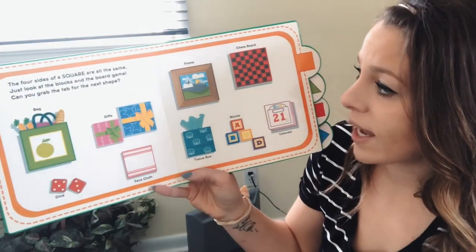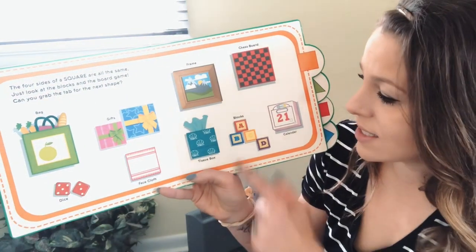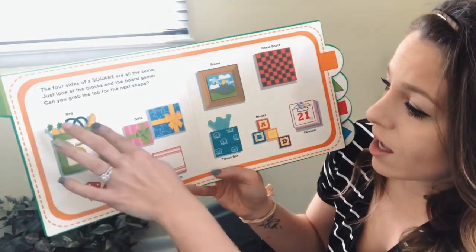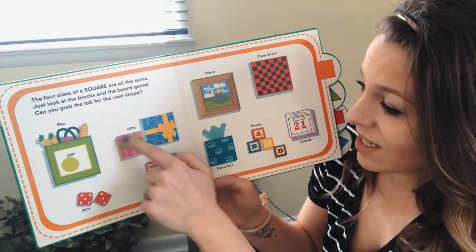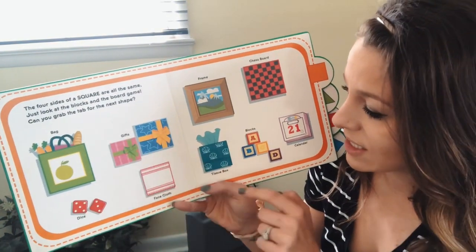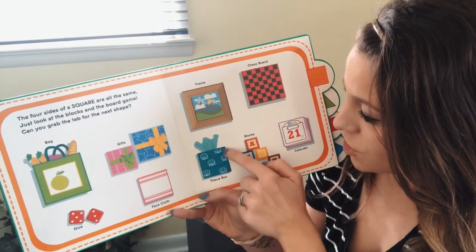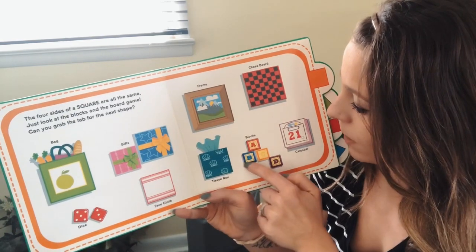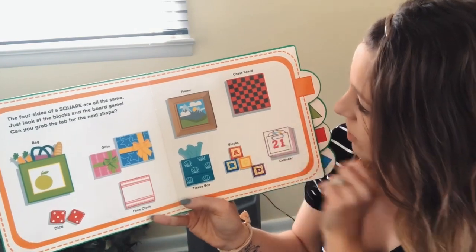The four sides of a square are all the same — just look at the blocks and the board game. What are some other things that are square? A grocery bag, dice, gifts, a face cloth, a tissue box, a picture frame, blocks, a chessboard, and sometimes a calendar.